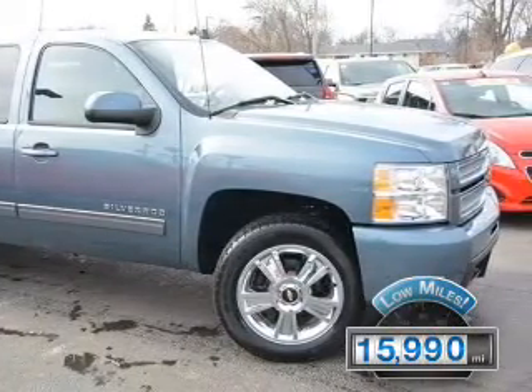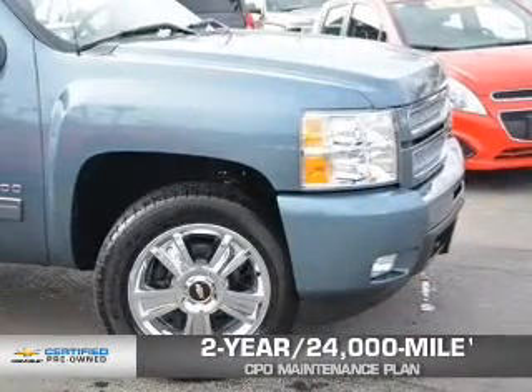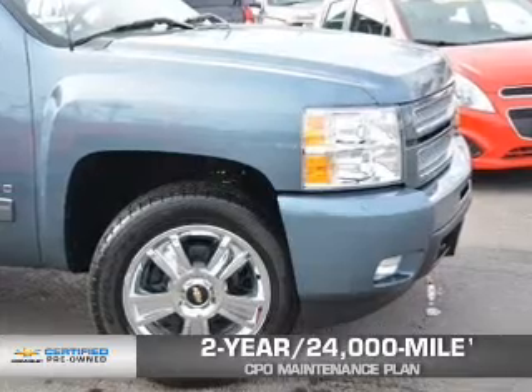With fewer than 20,000 miles, this vehicle has a long road ahead. Every Chevrolet certified pre-owned vehicle has the value and confidence you need.